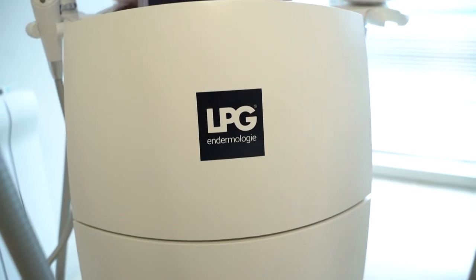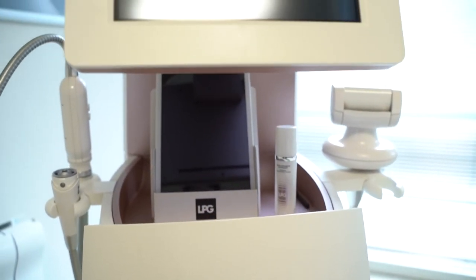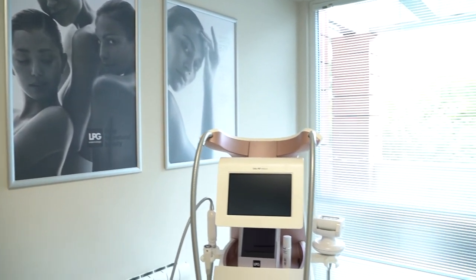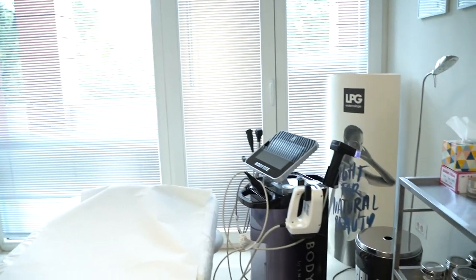In every one of our locations, we also have Venus Legacy, which is a radiofrequency device used for improving skin texture and tightening. We also have a device called InMode, used for face and body treatments.